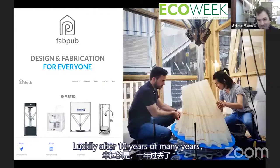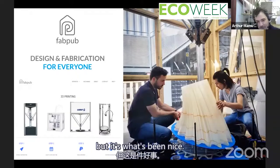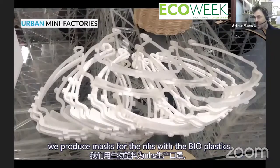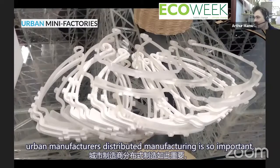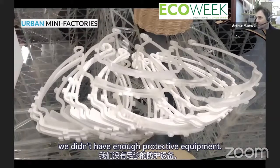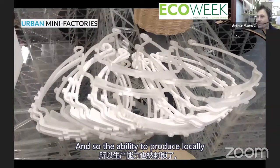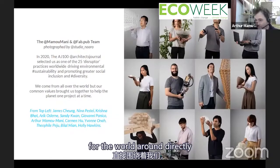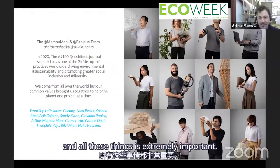After 10 years of Mamou Mani, Fab Pub is slightly younger but has grown with the community that comes to book our machines. During the pandemic, we produced masks for the NHS with bioplastics, which brilliantly showed why urban mini factories and distributed manufacturing are so important. When COVID came, we didn't have enough protective equipment and had to outsource to China — crazy because the whole world was blocked anyway. The ability to produce locally, without crazy distances and Suez Canal blockages, is extremely important.